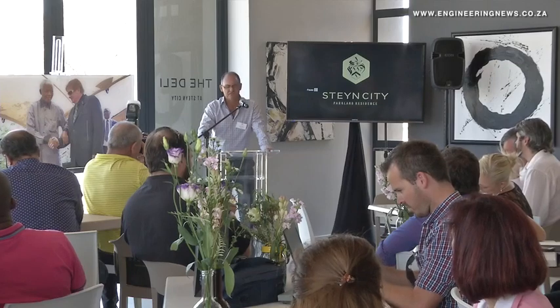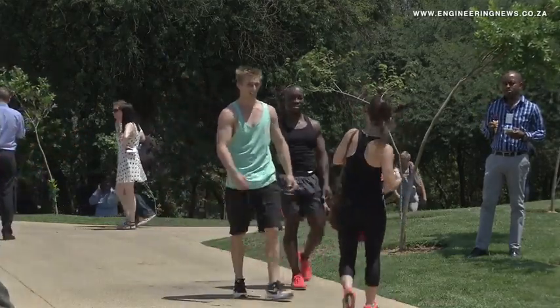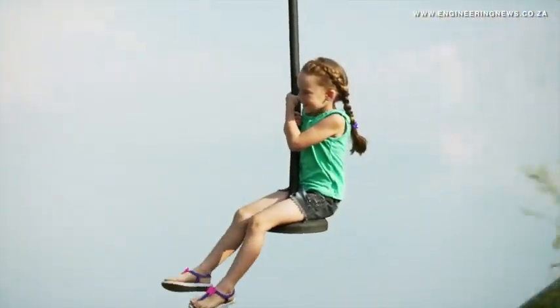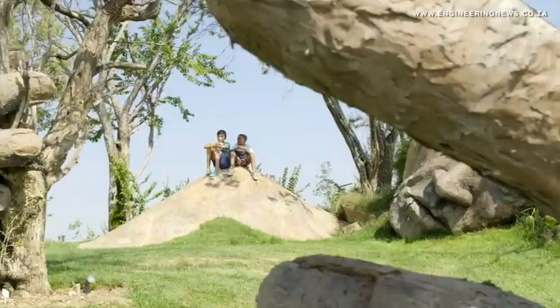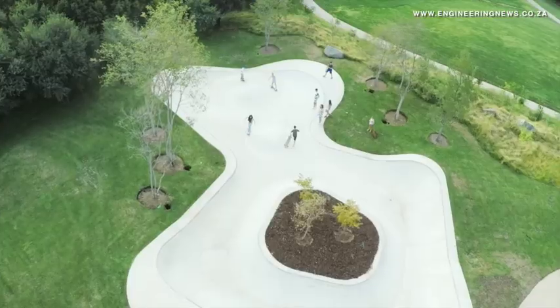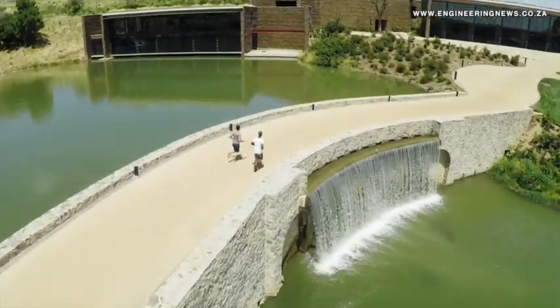Speaking at the official launch of the development, Steyn City Properties CEO Giuseppe Palmari stated that there was no development on the continent that compared in size and infrastructure to Steyn City. He added that residents would enjoy an unparalleled array of leisure activities and a unique quality of life long out of reach for most South Africans, owing to high walls, the need to commute, and security concerns. The inspiration is the cities of old — community living, pedestrianized, human-scale developments where people have freedom of movement, where children can go for a walk with mom and dad, or be sent to buy a loaf of bread without fear from traffic.